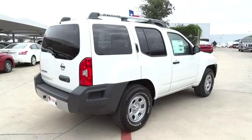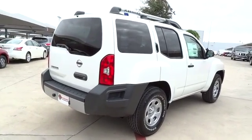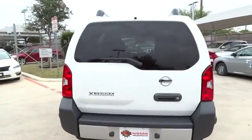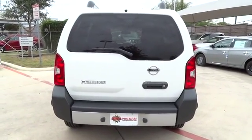Stability control, steering wheel audio controls, traction control, anti-lock braking system, air conditioning, adjustable steering wheel, power steering, driver airbag.